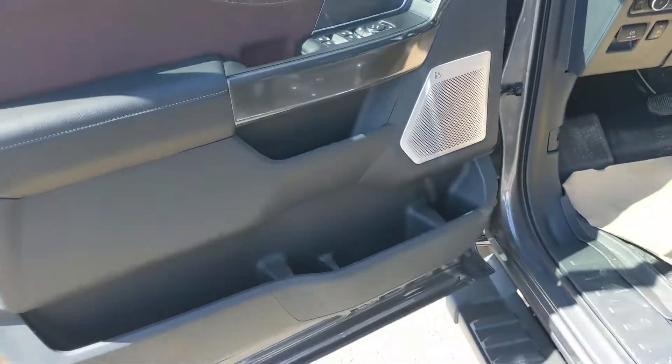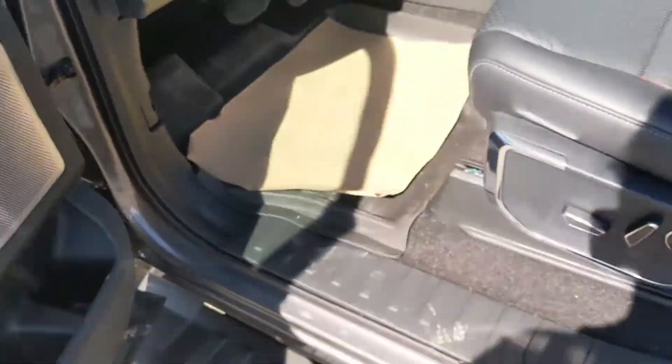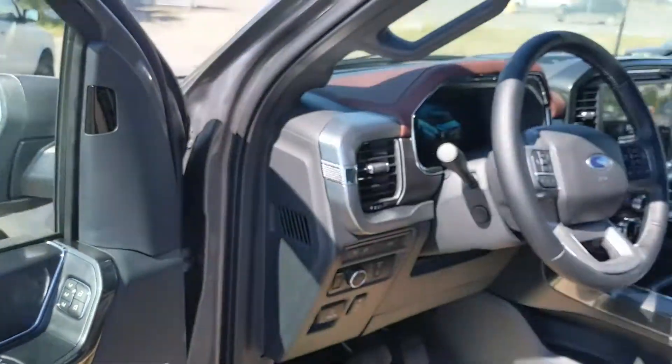This truck does have a remote start so no need to go outside on cold mornings to warm up your vehicle. Looking in, you have power windows, power mirrors, and power locks, as well as three memory buttons for your power adjustable driver's seat, steering wheel, pedals, and mirrors.